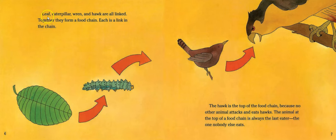Leaf, caterpillar, wren, and hawk are all linked together — they form a food chain. Each is a link in the chain. The hawk is the top of the food chain because no other animal attacks and eats hawks.